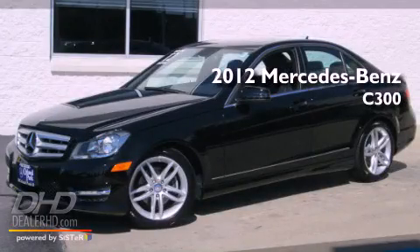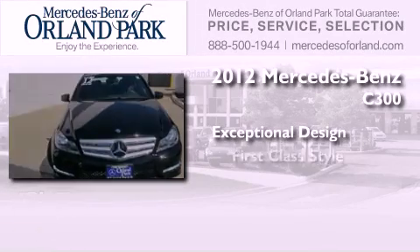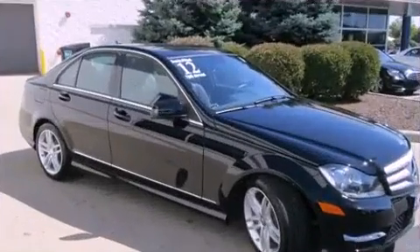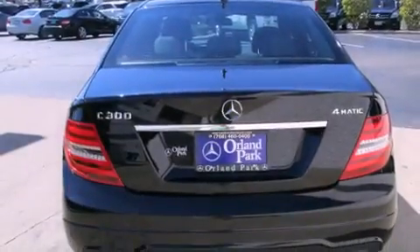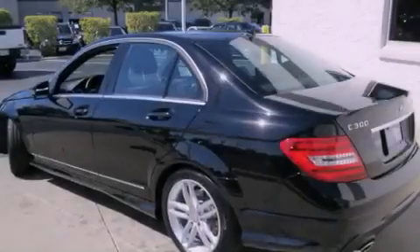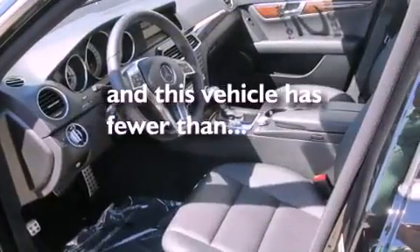This is a certified pre-owned 2012 Mercedes-Benz C300. Features include a low tire pressure indicator, a power passenger seat, cruise control, a rear spoiler, fog lamps, a stability control system, an anti-lock braking system, dual airbags, and air conditioning. This vehicle has fewer than 5,000 miles on the odometer.